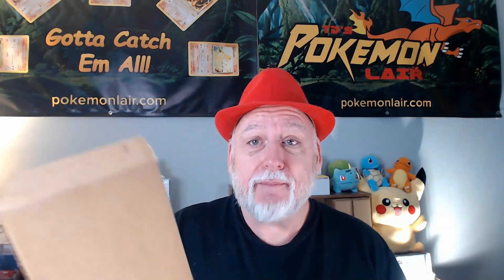Welcome to TD's Pokémon Lair. I'm TD, and today I have a box of Pokémon cards I sent to PSA. I got them back, professionally packaged so they arrived safe and sound. Let me get them out of the box and we'll see what grades I got.